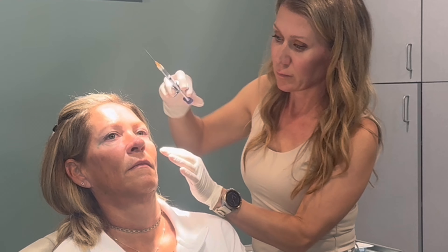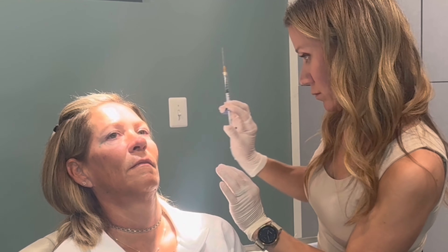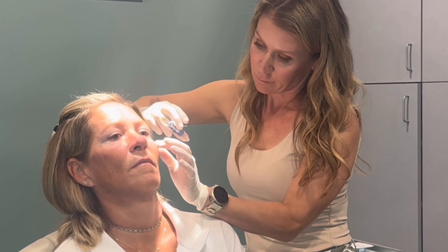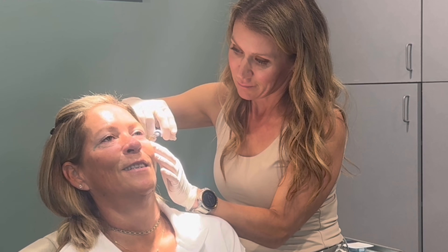The contralateral left side of the midface is injected next to match the appearance as we continue a sequential volume restoration. Again, Voluma is placed deep, close to the bone. As filler is injected, Dr. Rachel continually assesses in real-time contour changes. This guides the injection process, and care is taken to ensure facial symmetry.